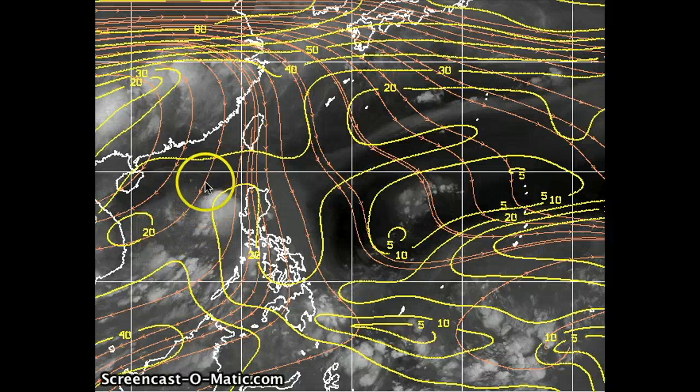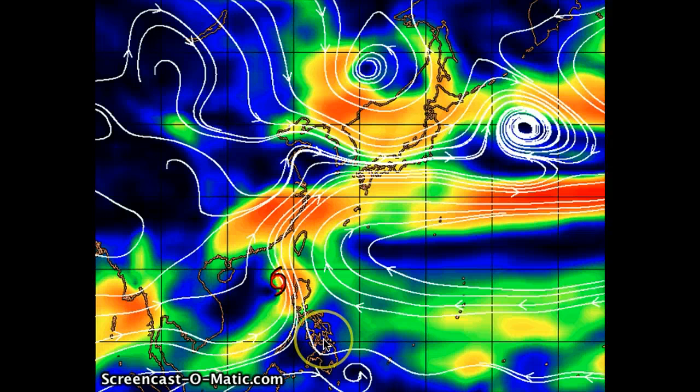Expecting this to continue to track northward, gradually intensifying up to 45 knots mainly due to that good outflow from the southern portion of the system. Looking at the streamline analysis, it's showing the overall background flow along the western periphery of the subtropical ridge in this region, with the storm expected to gradually move off towards the north and make landfall around the Shantou region, just northeast of Hong Kong and west of the Taiwan Strait.